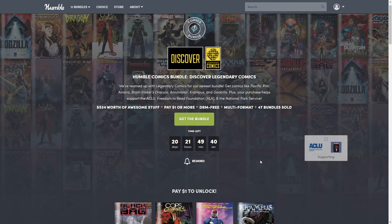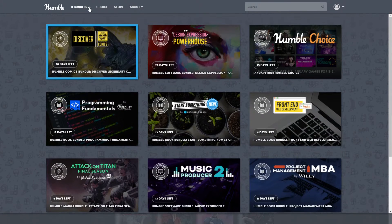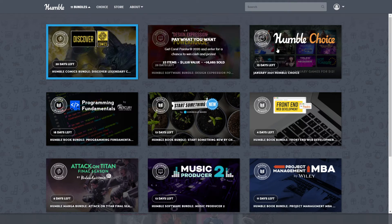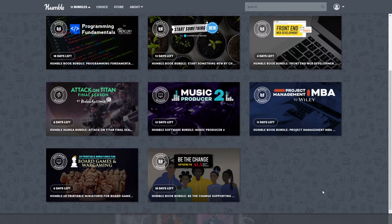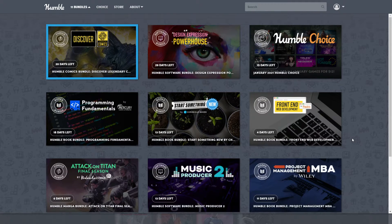This one is called 'Discover Legendary Comics.' If you're new to Humble Bundle, this is where you can see how much it's worth — this one today is $534, but that's only if you purchase the top bundle. You can click here to get the bundle, or down below you can see the other bundles by clicking the down arrow. It'll show you how much time is left on each bundle — if any are red, that means they have two days or less, so check those out before they're gone.